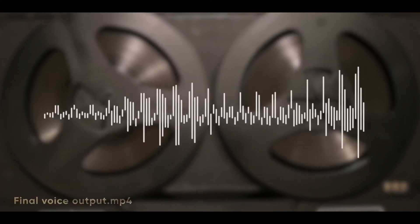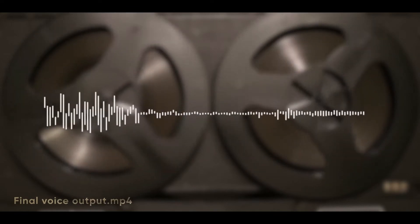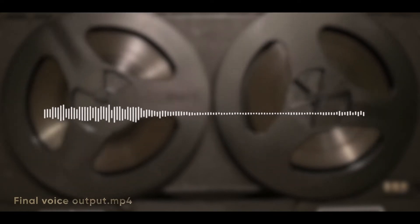Just when you think you've reviewed every ergonomic keyboard on the planet, a new company with a name like Truly Ergonomic launches something like this — the Cleave keyboard, apparently the world's most comfortable keyboard.